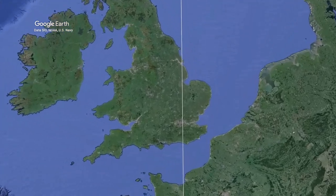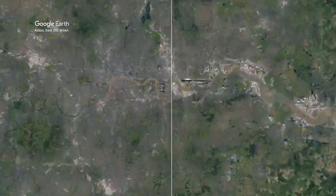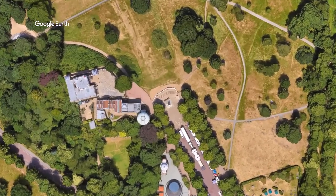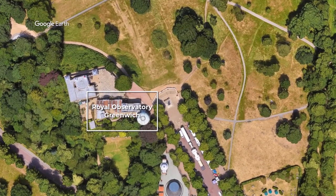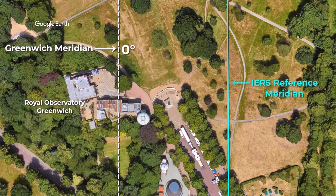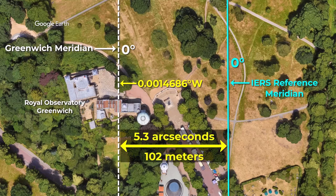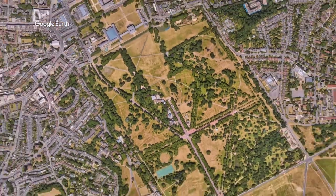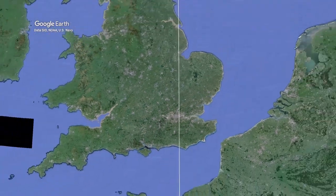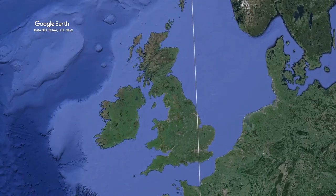If we zoom in and travel to Greenwich, you can see the Royal Observatory and the Greenwich Meridian — the Airy transit. The cyan line shown here is where the IERS Reference Meridian is located, which is 102 meters to the east. So if you have a GPS unit and go to the Royal Observatory and stand on the Greenwich Meridian, the longitude value shown on your GPS unit will not be 0°00'00".